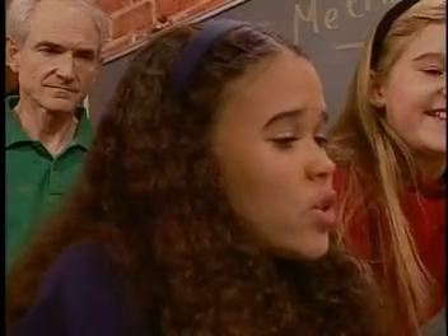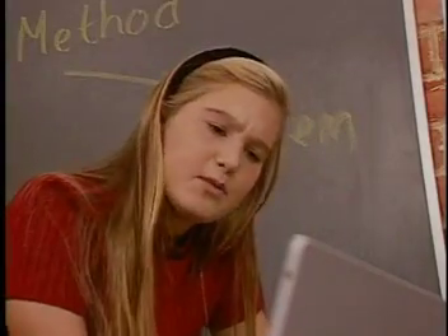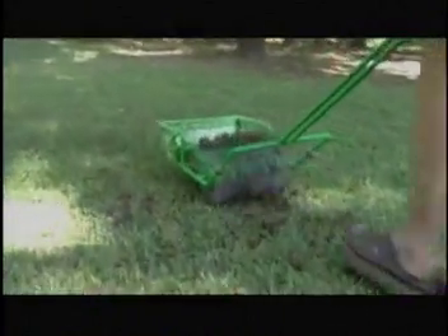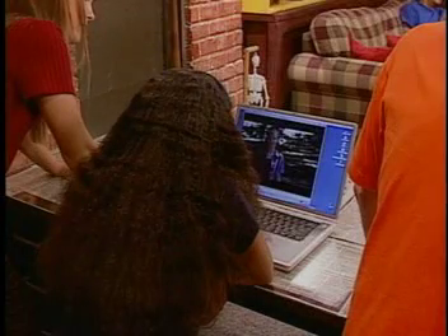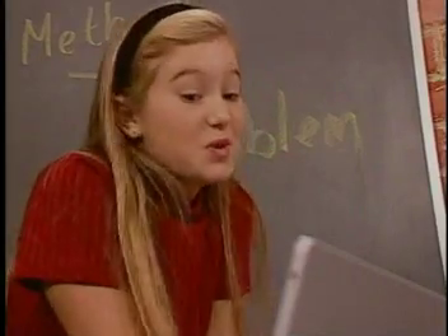Hi, you must be Lindsey Clement. We're the Treehouse Detectives and we wanted to ask you about your invention. Sure. Exactly what does your invention do? This is a gumball machine. It helps pick up sweet gumballs in my backyard. How does it work? As you push the machine forward, these mesh wheels grab the gumballs and carry them around to the front, where they are collected in this basket. That's cool.